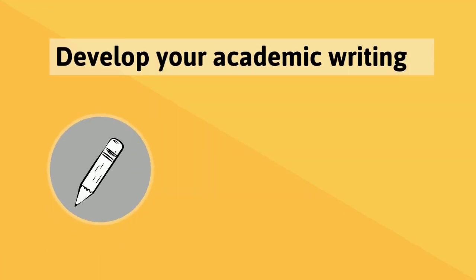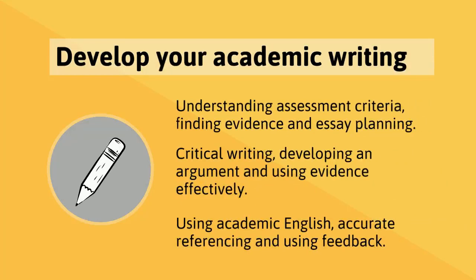Next up, academic writing — one of the most popular areas for skills development. Our workshops and resources in this area cover everything you need to know to plan and write first class essays. Critical writing is particularly important at university, and our Skills Centre webinars and one-to-ones are a great starting point for developing confidence and skills in this area. And don't forget the finishing touches: using academic English, APA referencing, and getting feedback on your drafts are all covered.